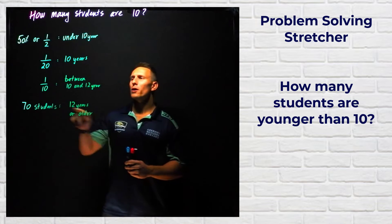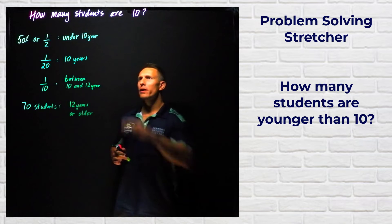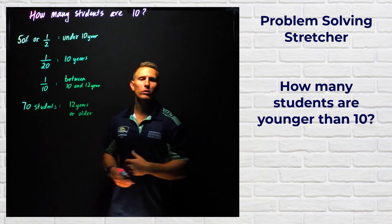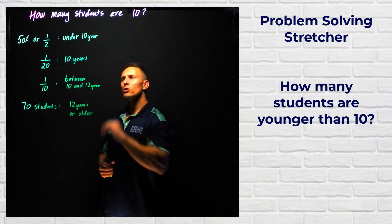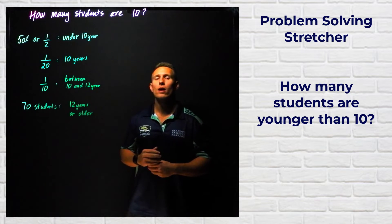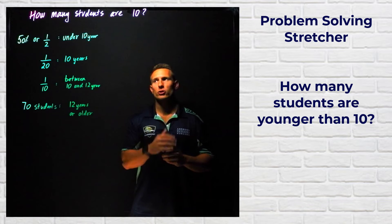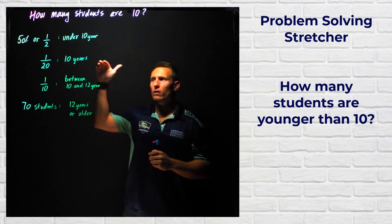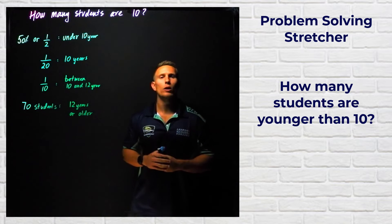So in this problem, what we're trying to do is work out how many students at this particular school are 10 years old. I've written down the information the problem has given us. First, work out the lowest common denominator for these three fractions. Then find an equivalent fraction for each, and add the fractions together.